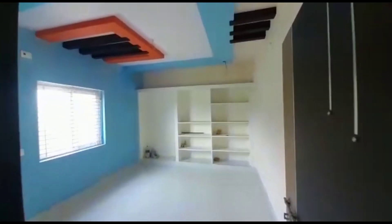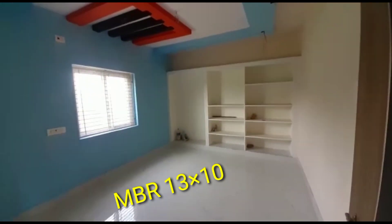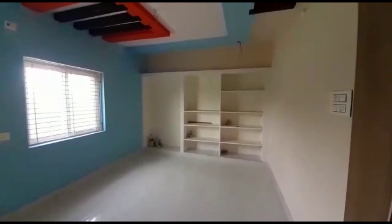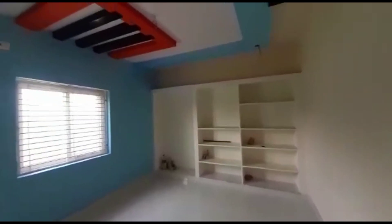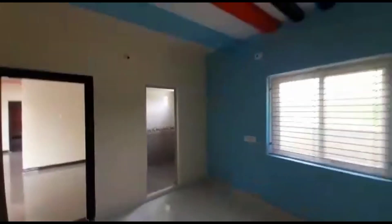This is the master bedroom. The master bedroom is 13 by 10. The ceiling work is complete. We have changed the woodwork.